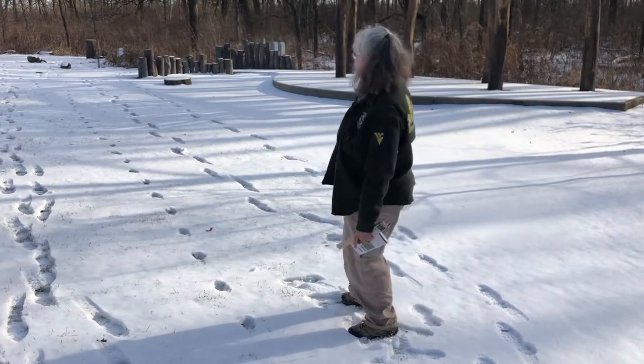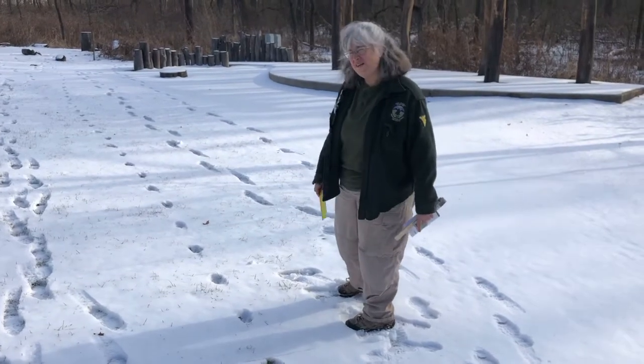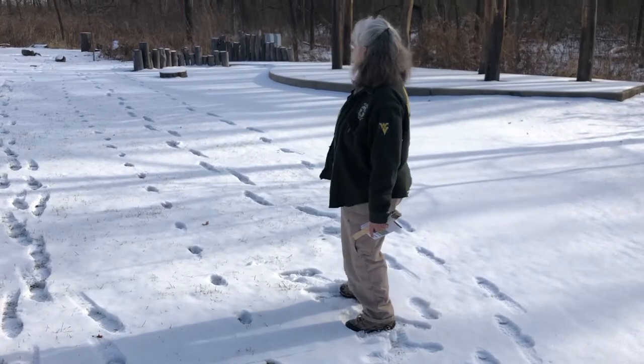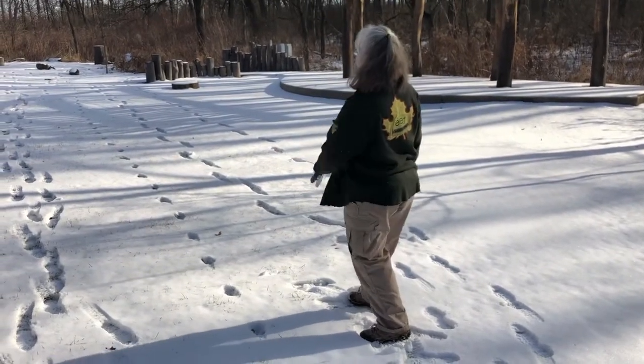The hind feet are landing where the front feet were, so each one of these tracks is actually two footprints, which can make them hard to tell apart. They form a nice straight line because he's just going that way to get there — not really looking for anything. Let's see what he finds.